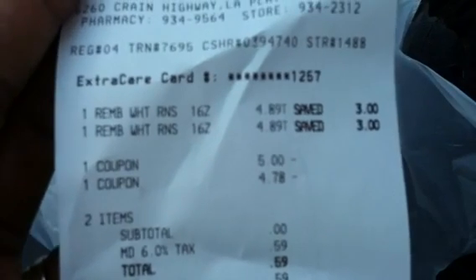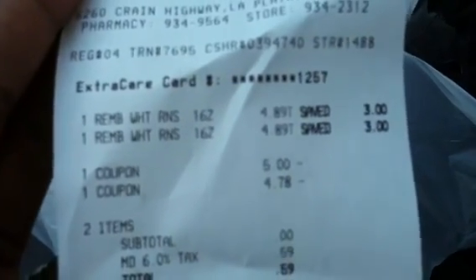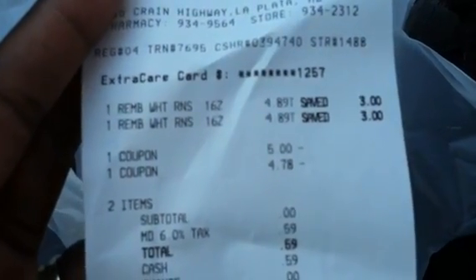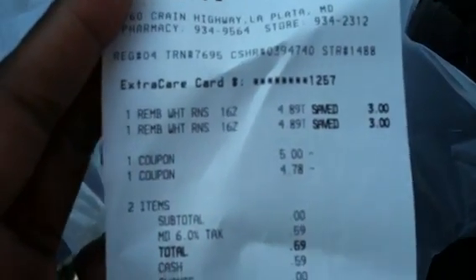My total was just the taxes — 59 cents. So if you have those five dollar Rembrandt coupons, you can get that for free. As Florida Crafter would say, free always tastes good! It's an automatic three dollars off your Rembrandt toothpaste and mouthwash. Get those five dollar coupons — I'm not sure if they're still online, but check the coupon database. I still had two left from the last Rembrandt deal.